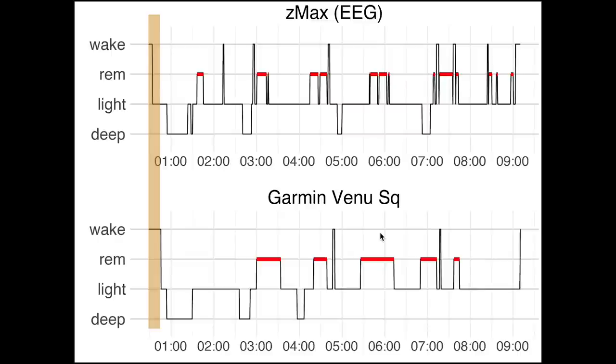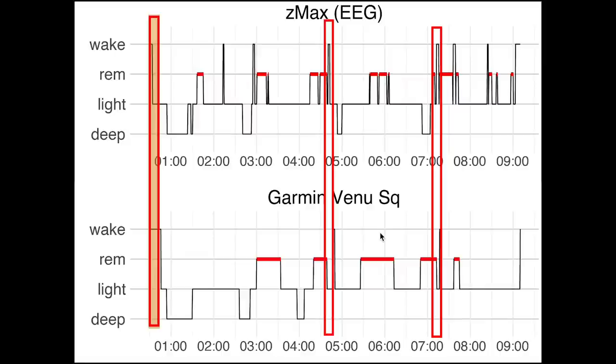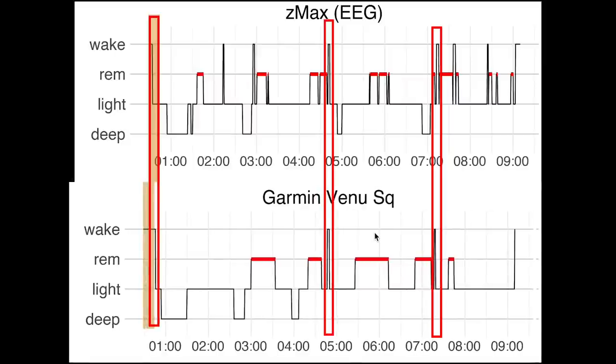If we look at the moment I fell asleep, again there's a slight delay by the Venue SQ in detecting sleep onset. Though for this particular night, I'm wondering if there was a slight shift in the timestamps of the Venue SQ or the EEG device, since shifting either by a few minutes would make the match between awake moments and sleep onset a lot better.